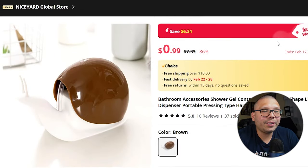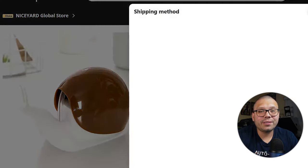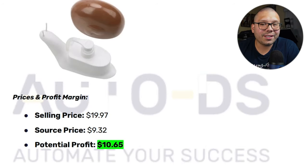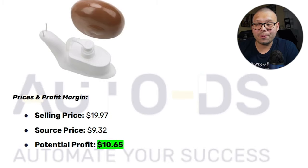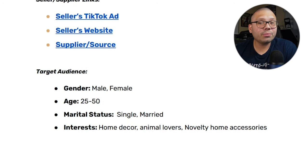Now let's check out AliExpress. It's actually on sale for $0.99, but we're not going to go with that price because it can always fluctuate. I always take into consideration the full price — $7.33 with $2 shipping. So the item is selling for $19.97 with a source price of $9.32, giving us a profit potential of $10.65 for a simple snail soap dispenser. For Facebook or TikTok targeting, some interests to target include home decor, animal lovers, and novelty home accessories.